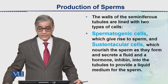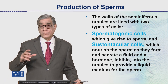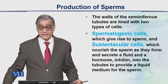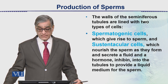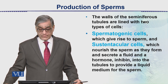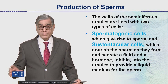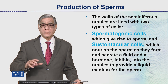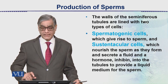The walls of these seminiferous tubules are lined with two types of cells. First are spermatogenic cells, where the actual process of meiosis occurs and sperms are formed. Second are sustentacular cells, which nourish the sperms and provide nourishment to the cells. These cells also produce a hormone called inhibin into the tubules that provides a liquid medium for the sperm, because sperms in a dry condition will obviously die. A liquid medium inside is very important for their activity and survival.